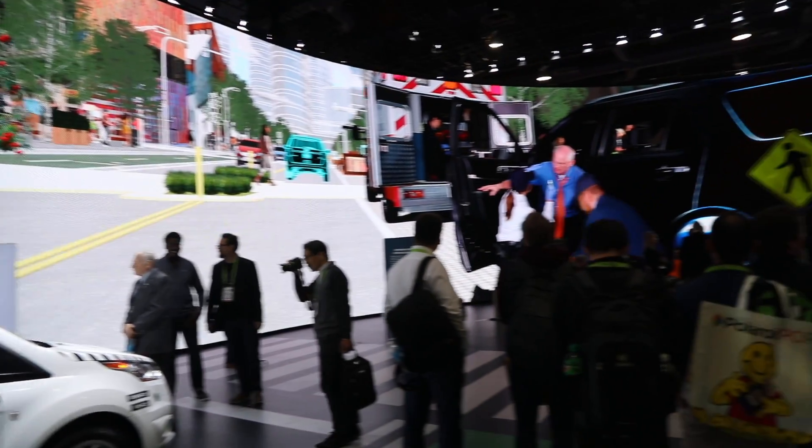We're at CES 2018 with this terrible, dingy background. But look what Ford has made — the City of Tomorrow. With us from Ford is Jessica Robinson who's going to give us a quick tour. So what does the City of Tomorrow look like?